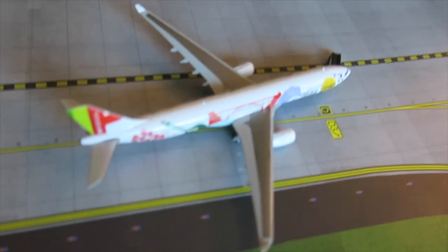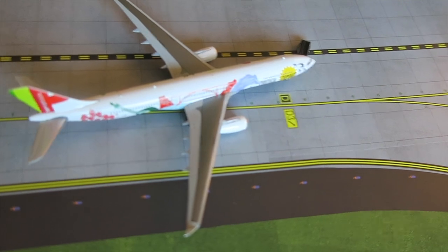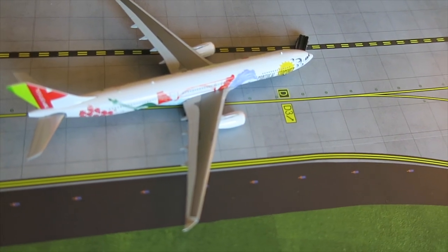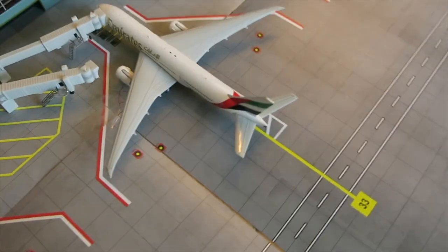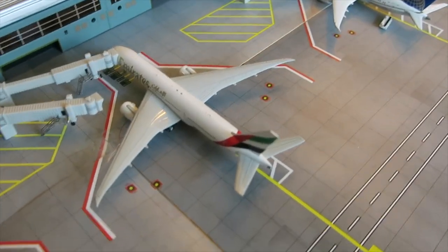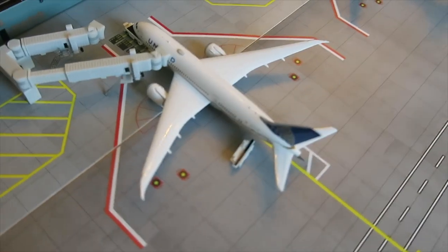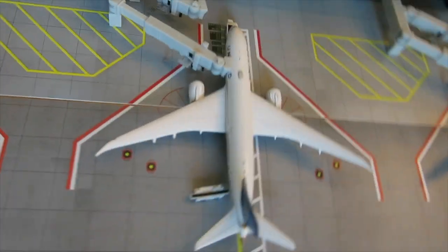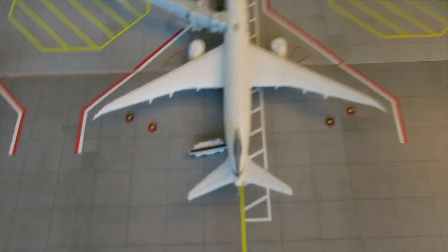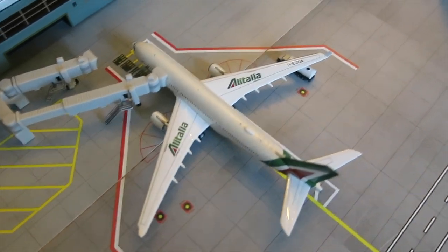Arrived from Amsterdam a few hours ago. Right here pushing back, TAP Portugal layover livery — arrived from Porto, will depart back to Porto. Right here, Emirates Boeing 777-200LR arrived from Dubai, will depart back to Dubai. Right here, United Boeing 787-8 arrived from Paris, will depart to Madrid.